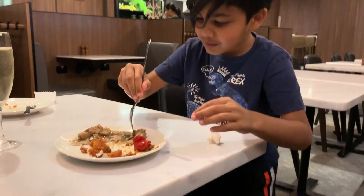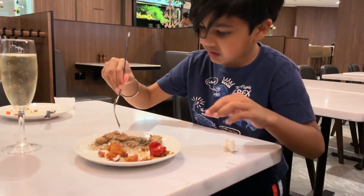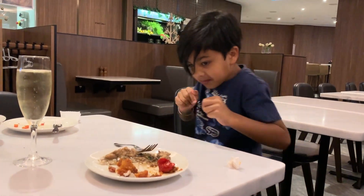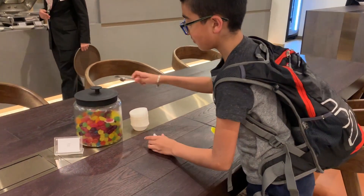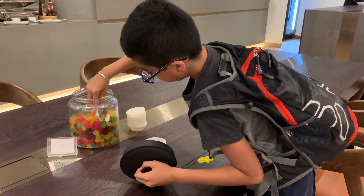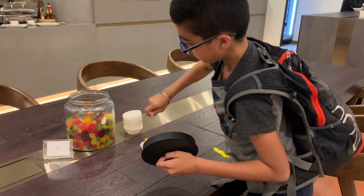Oh look, Unch is taking some of Dad's food now! Uh-oh. Oh look, there's candy. I'm going to get a few pieces of candy. Yummy.